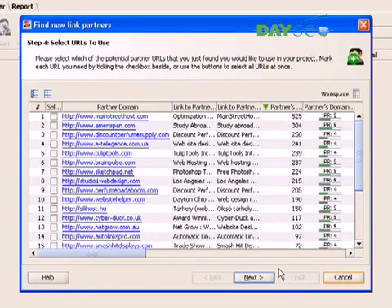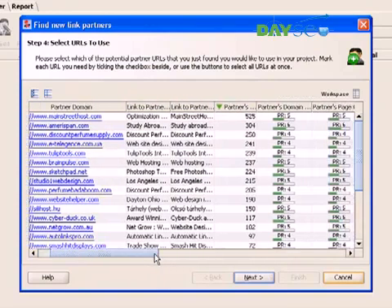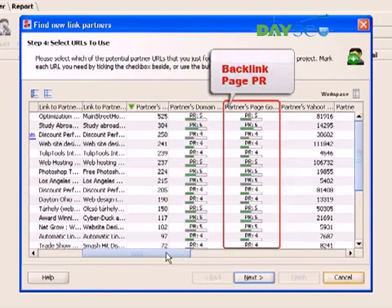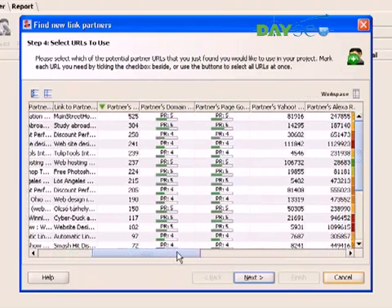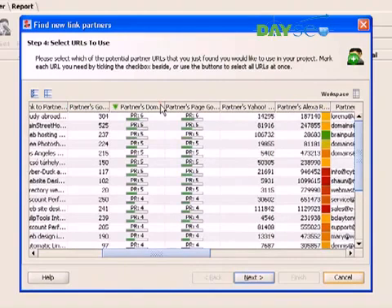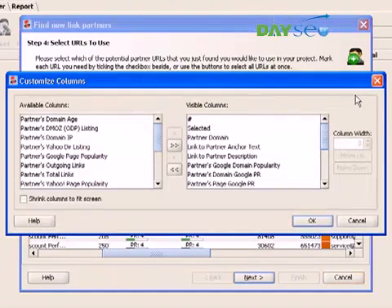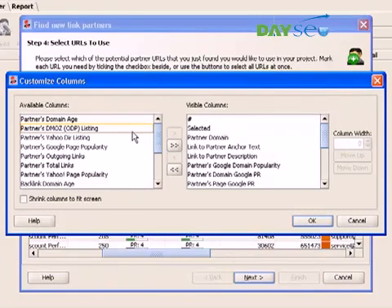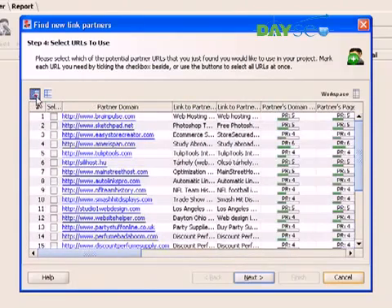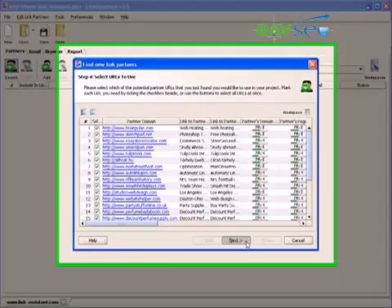Link Assistant gathers quite a lot of quality factors on each partner, such as Google Popularity, Google PR of the domain and backlink page, Alexa rank, and many more. You can sort partner websites by any column, as well as add or remove ranking factors. This way, you can pick the best link sources and weed out all the rest. Once you've selected the sites to partner with, you click Next and move on to Step 5.